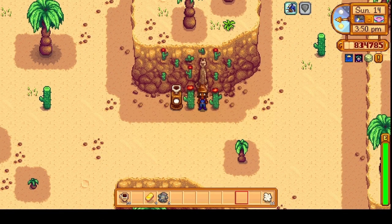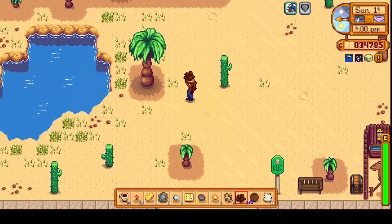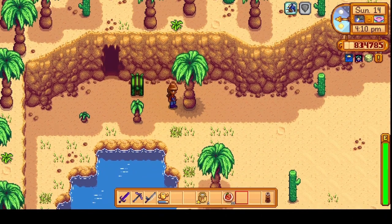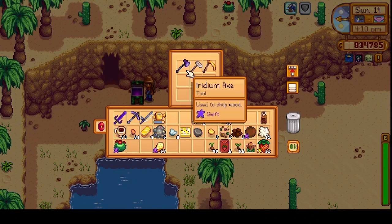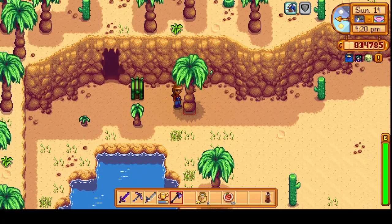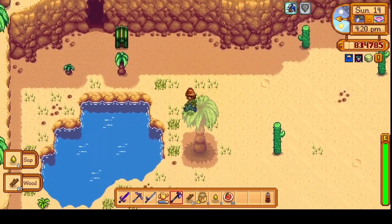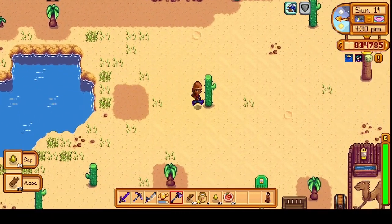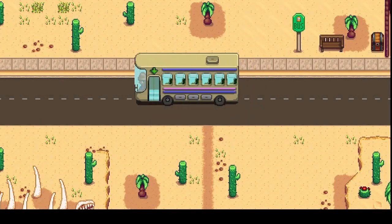Then over to the desert — checked in with the other grabbers, collected all the stuff we had, and set up our chest right next to the Skull Cavern entrance. We proceeded to chop down a few trees because there's always a need for wood, then it was back to the valley again.